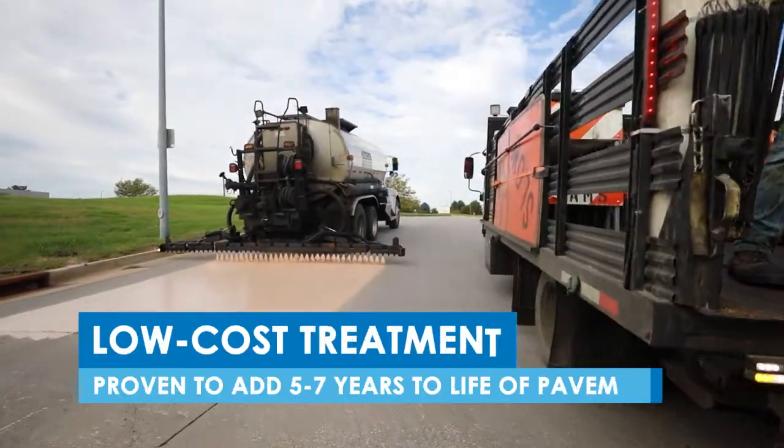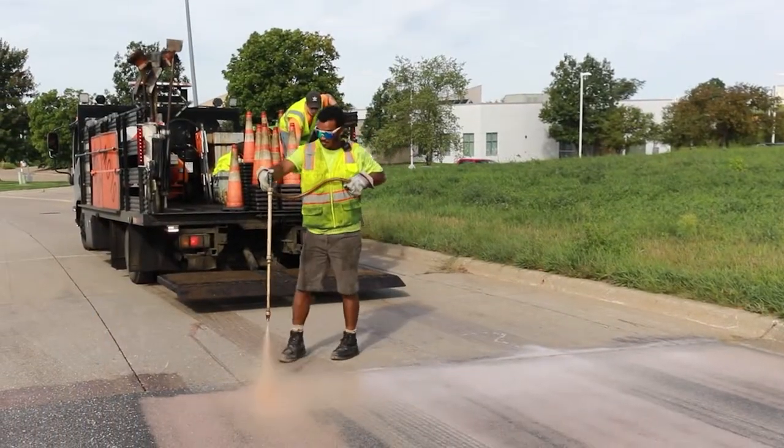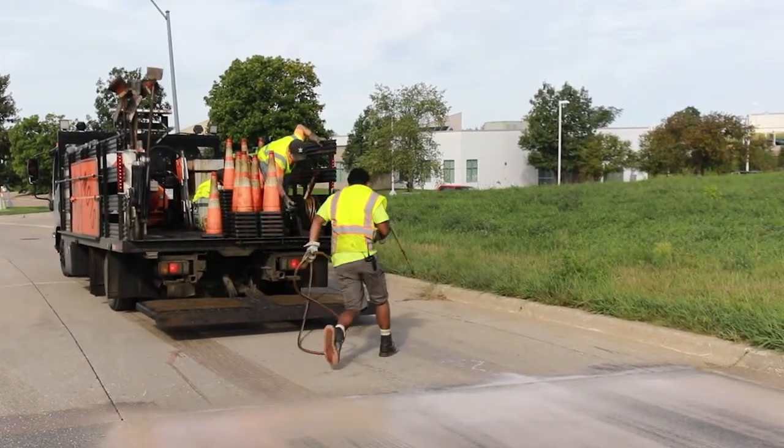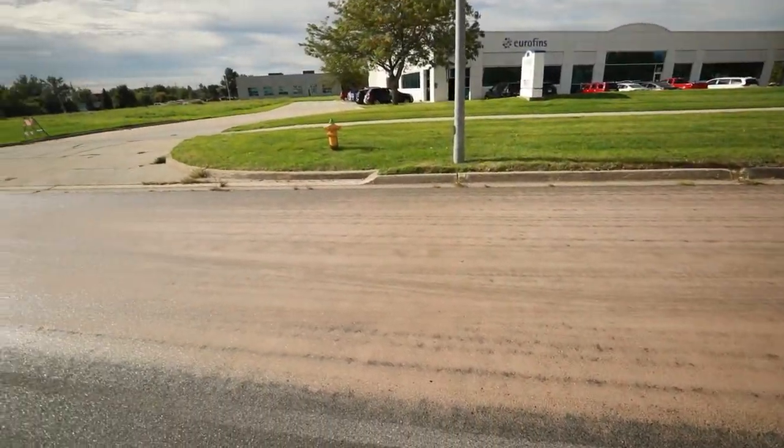It's a liquid application of the parts of the asphalt compound — the black goo that binds the rocks that actually carry the weight of the streets — and restores the chemical balance of the asphalt in the matrix of the roadway itself.